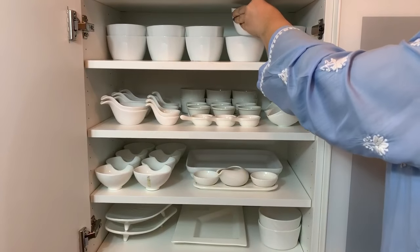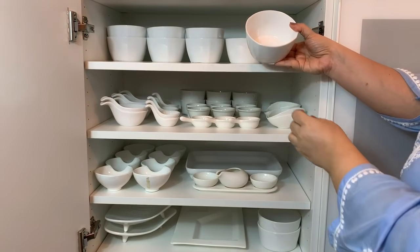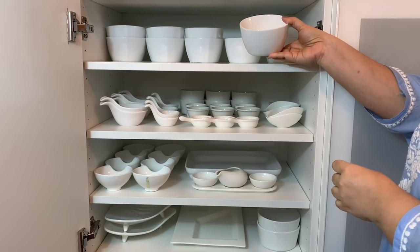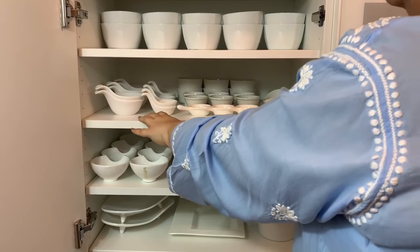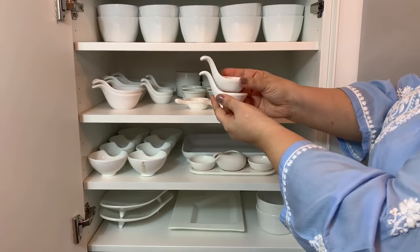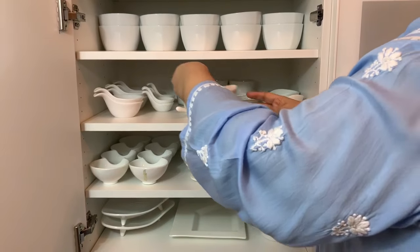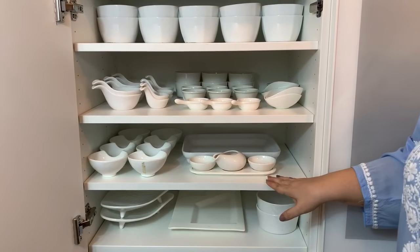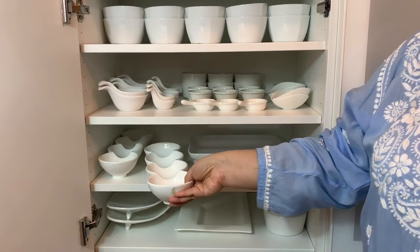Below that I have a set of versatile bowls which can be used for individual servings of yogurt, lentils, a side of soup, and even for a table serving of dip. Here I have all my serving dishes for hors d'oeuvres — these small dishes are also great for multiple servings of sauces and dips around the table. Below that are my condiment dishes.